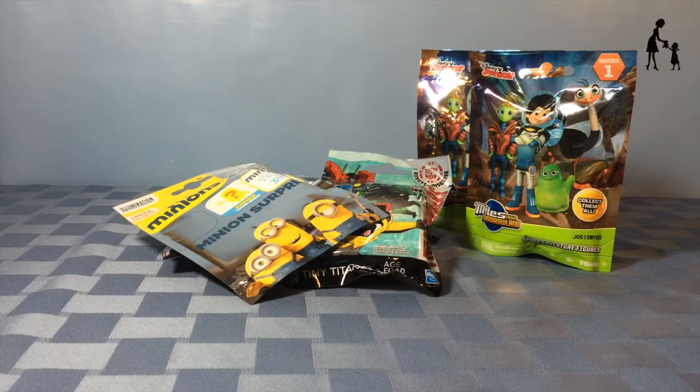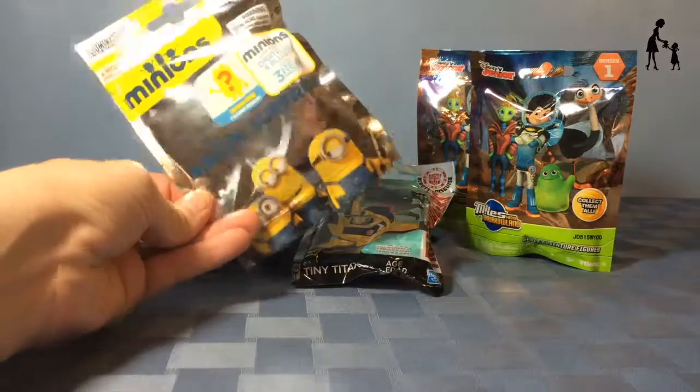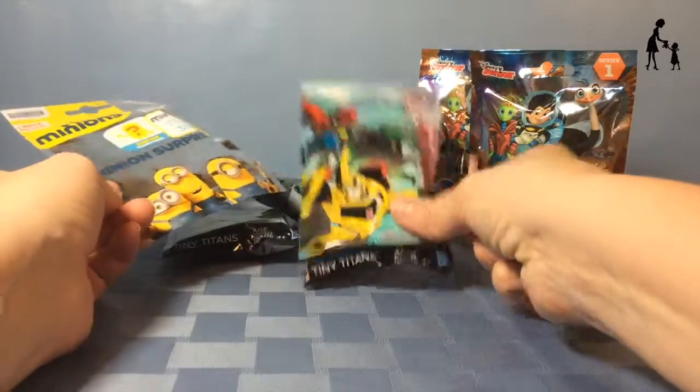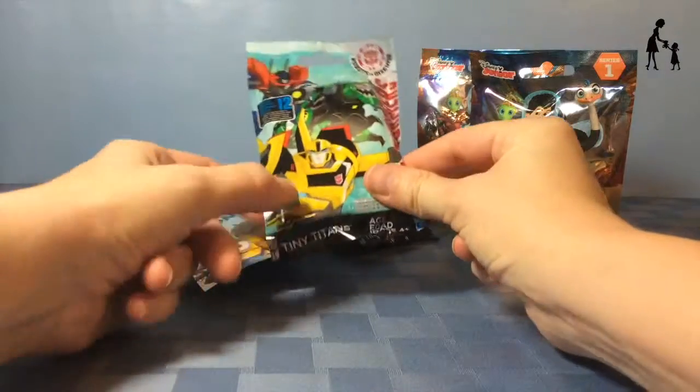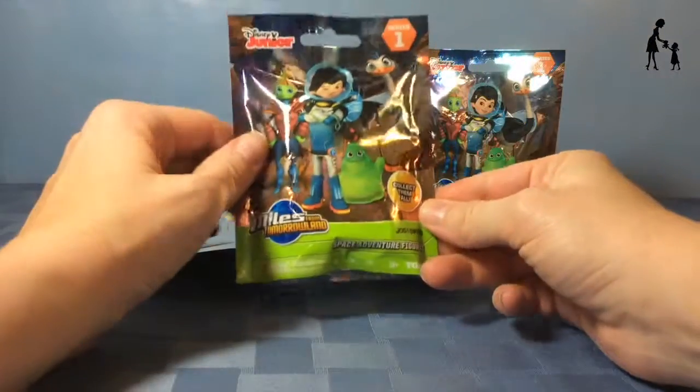Hey everybody, it's Mama Play and today I have six very random blind bags that were just kind of left over. I have one Minions blind bag, three from the Transformers, and two from Miles from Tomorrowland.